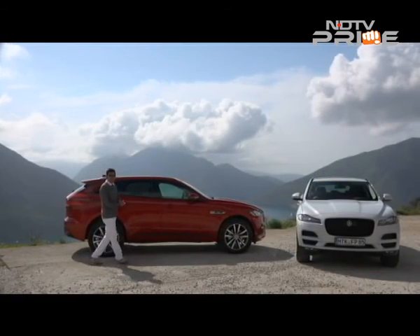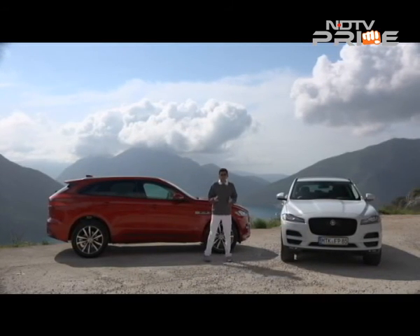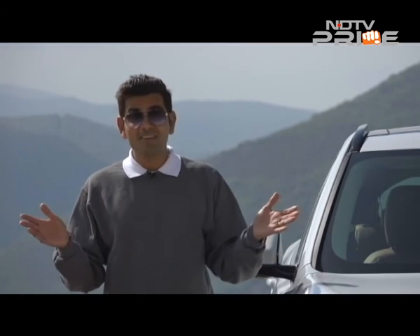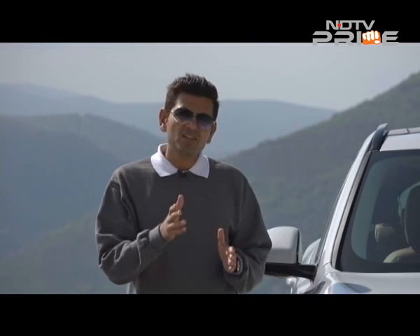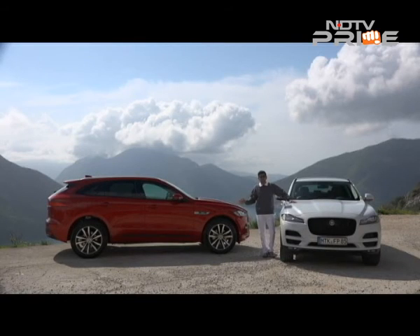Welcome to a brand new episode of CNB. I'm Siddharth Vinayak Patankar. Thank you for joining us. We are coming to you this week from Montenegro in Eastern Europe — gorgeous location and with a gorgeous car of course. We used to live in a world where Jaguar was never going to do an SUV. We don't live in that world anymore. The car is here, ready to go, with all the different trims, different engines, and everything to take you through. Jaguar made a very tall claim at the New York Auto Show — this is going to be the highest selling Jaguar ever. So does the car have the goods to deliver on that? Let's find out.